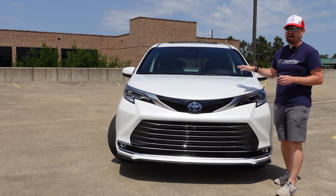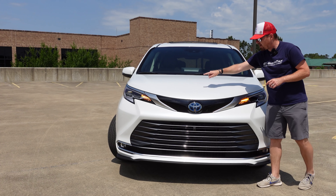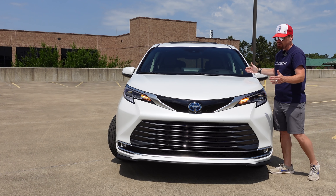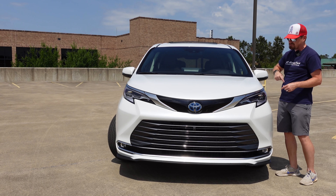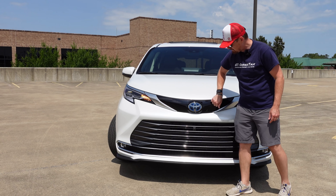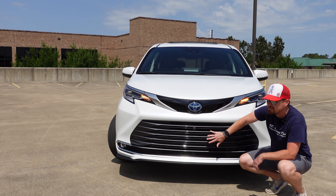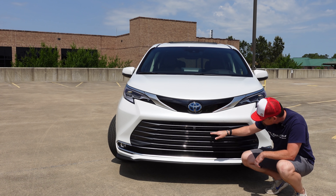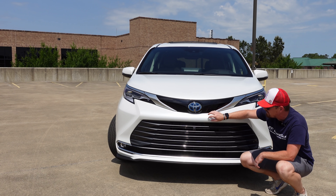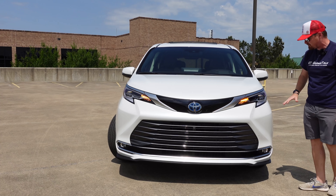This is a top trim platinum model with this gorgeous pearl white paint that helps show off all of the unique design body lines on this vehicle. It does have a very short hood. It is a hybrid powertrain, so all this is blacked out and solid plastic — no need to really cool that small 2.5-liter four. But you've got this massive grille down here below that is mostly functional. This is all closed off, but still getting plenty of air into that 2.5-liter four-cylinder — a very aggressive front end for sure.